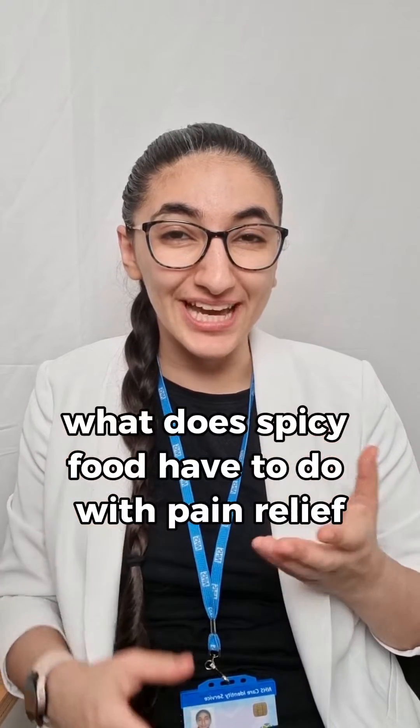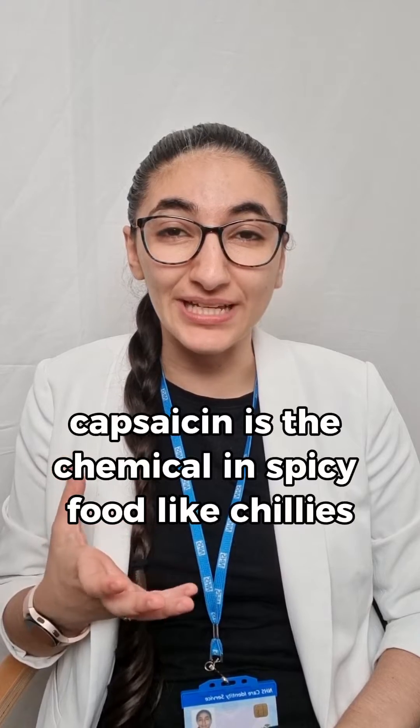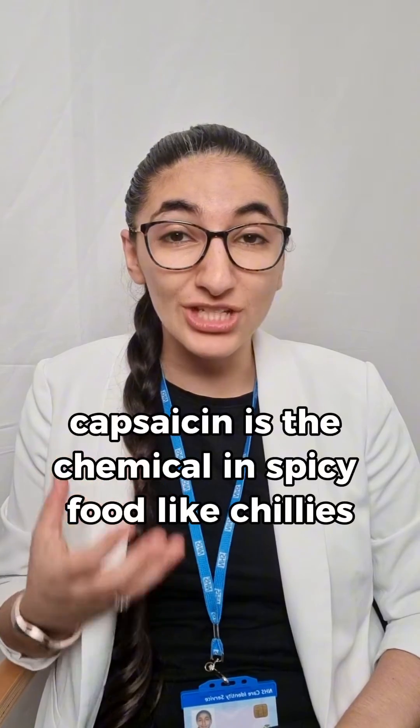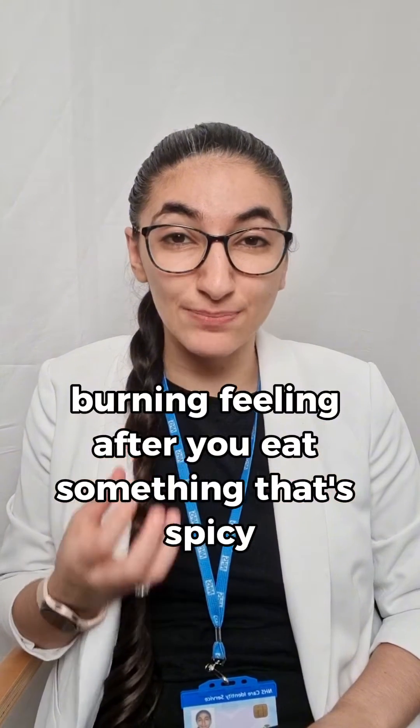What does spicy food have to do with pain relief? Capsaicin is the chemical in spicy food, like chillies, that gives you that hot burning feeling after you eat something that's spicy.